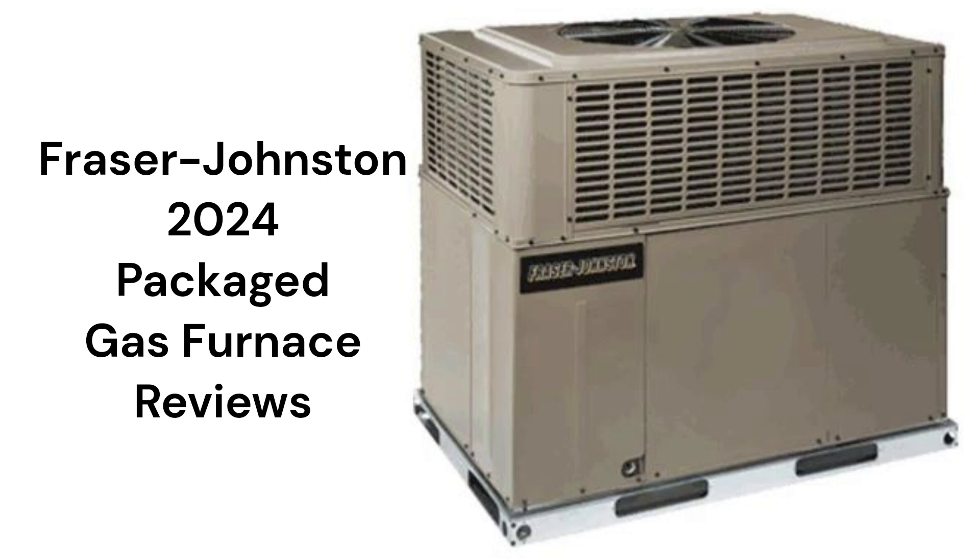This brand is made by Unitary Products Group, which is a part of Johnson Controls. They are made in America and sold in the USA and Canada through a factory-authorized dealer network.